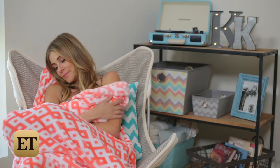Home sweet home, or should I say, dorm sweet dorm. I may not be in college anymore, but if I could go back, here's a few ways that I would make my dorm room feel just like home.